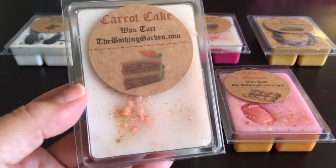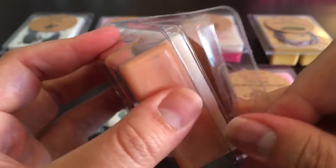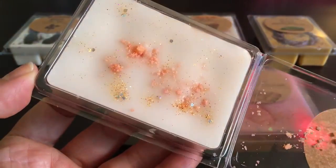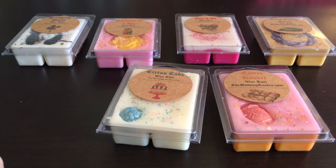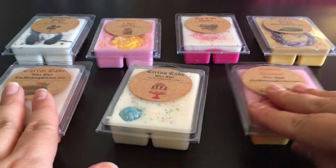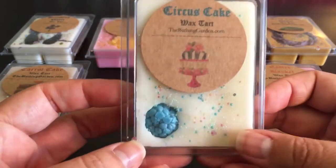Carrot Cake is one I got in my last order and loved so much I wanted more. It's basically a spiced carrot cake with a cream cheese frosting — it's two-tone — and it smells so good. Very authentic spiced carrot cake scent with that rich, creamy cream cheese frosting. Really good, and this is going to be excellent for fall.